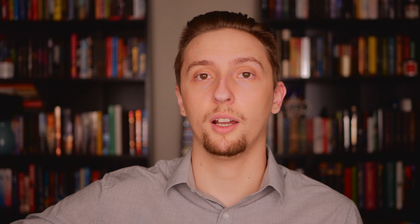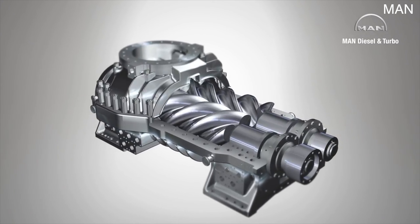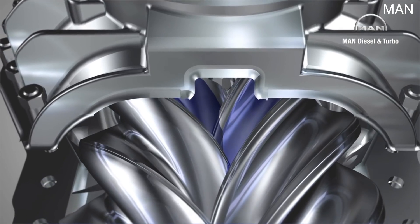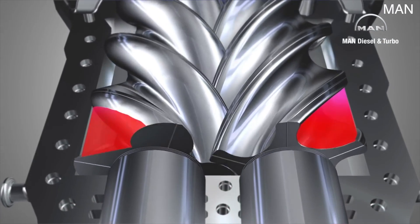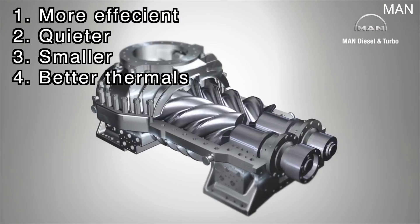Moving on, we have the twin screw supercharger, which works in a roughly similar fashion. Where the Roots supercharger takes air from the top and forces it down, the twin screw takes air from either the front or rear and forces it to the other side and then down. The tolerances between the lobes are very tight, so it's less likely for air to bypass the rotors. There is a male and a female rotor — as the rotors twist, air is forced down the screw and into the engine. Compared to a Roots, a twin screw is much more efficient, much quieter, much smaller, and much more thermally efficient.